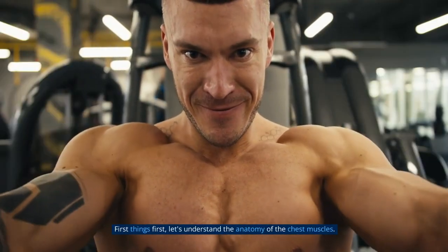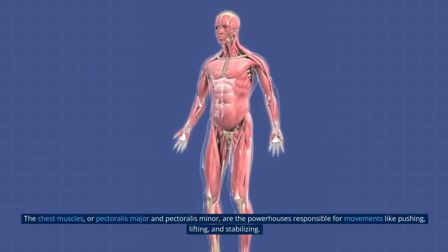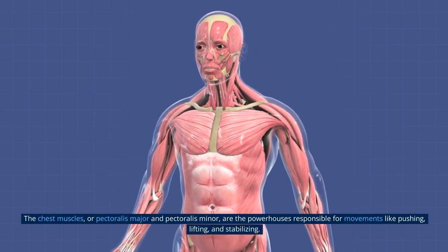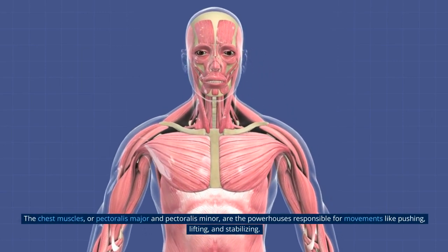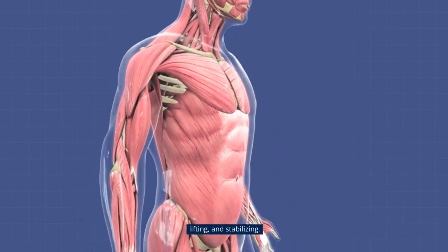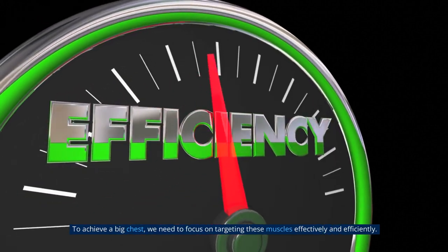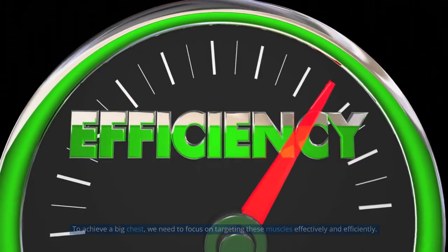First things first, let's understand the anatomy of the chest muscles. The chest muscles, or Pec Major and Pec Minor, are the powerhouses responsible for movements like pushing, lifting, and stabilizing. To achieve a big chest, we need to focus on targeting these muscles effectively and efficiently.